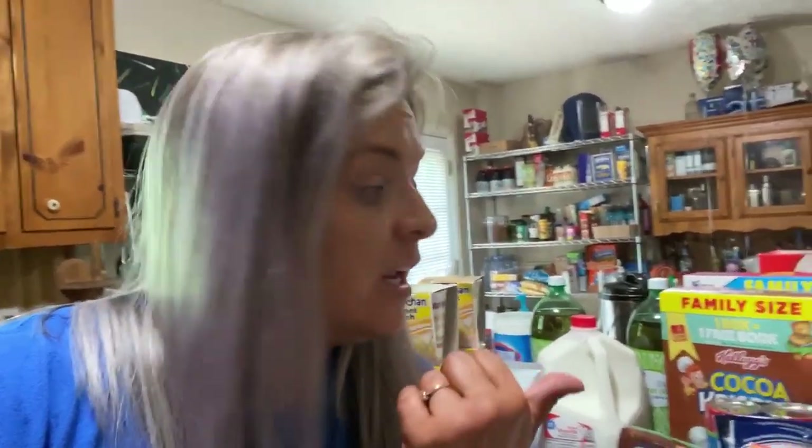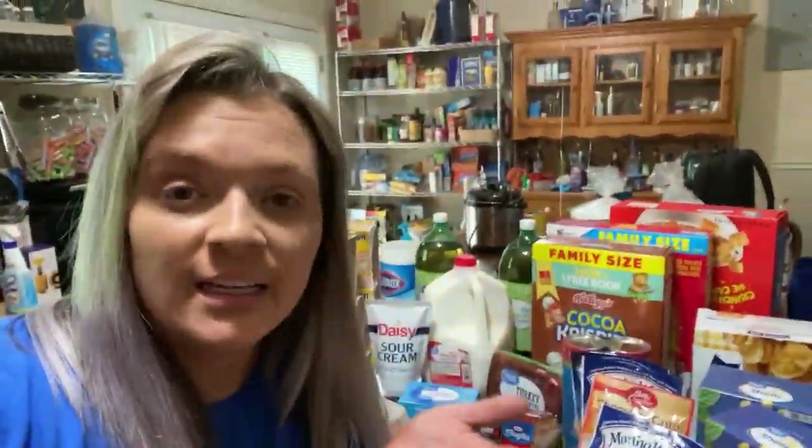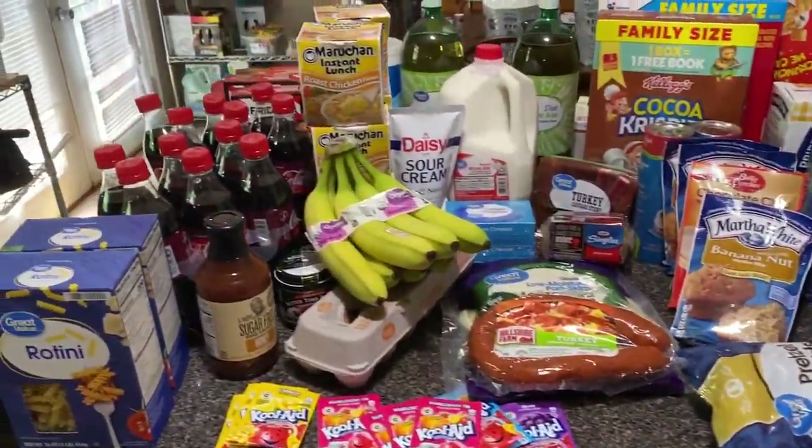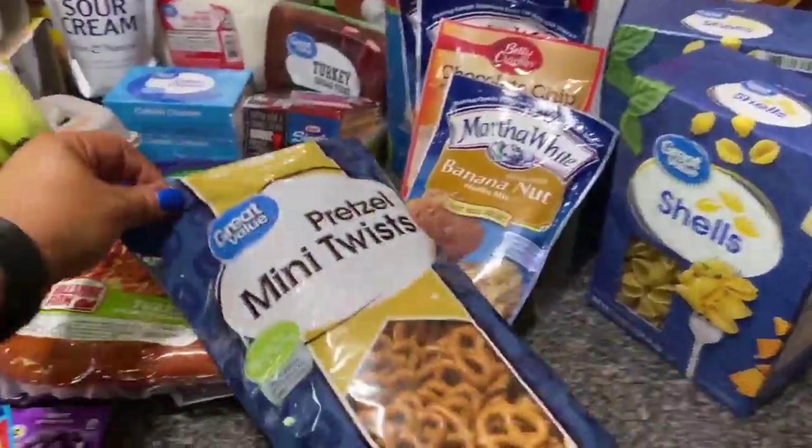Hey guys, welcome back to my channel. If you're new here, my name is Janet and I did a Walmart grocery pickup order today. I just got home with it. It's been a minute since I've done a grocery haul — I like watching these, so I thought I would show you guys. If you're interested in seeing what we picked up, just keep watching.